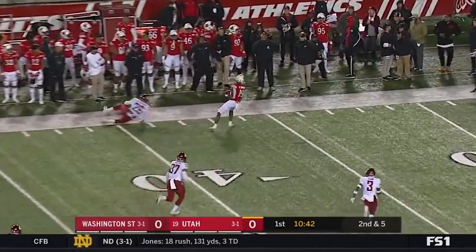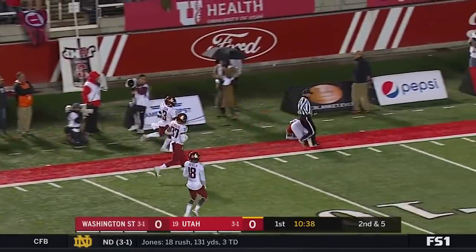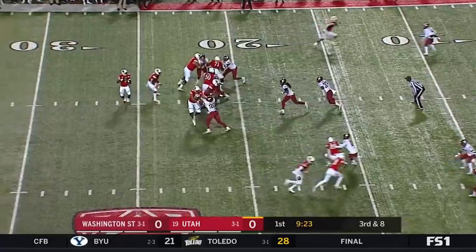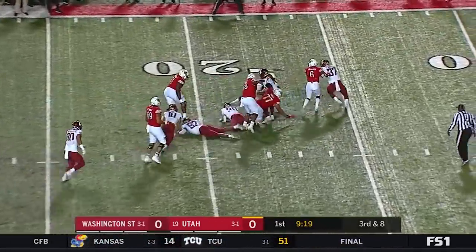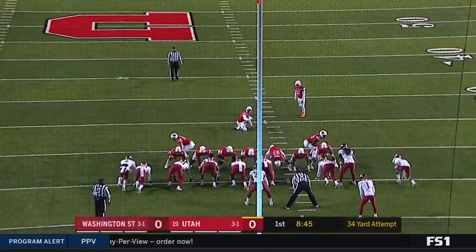Wide open is this man who breaks the tackle. But Tufson is going to get shoved out. Now on third and eight, Huntley trying to escape and diving forward to the 16. Utah takes the early lead.